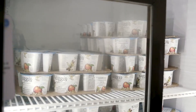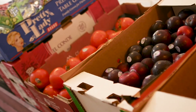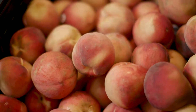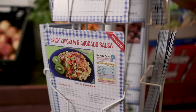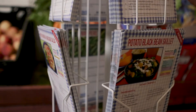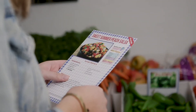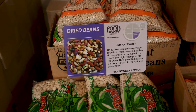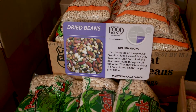Food nudges are small, low-cost ways to make the healthy food choice the easy choice for clients. Food nudges can include displaying fresh fruits and vegetables in a prominent location and providing recipe cards from the ONI project and other community partners that illustrate different ways to prepare the produce. Shelf tags can also serve as a food nudge by helping to explain the health benefits of certain foods.